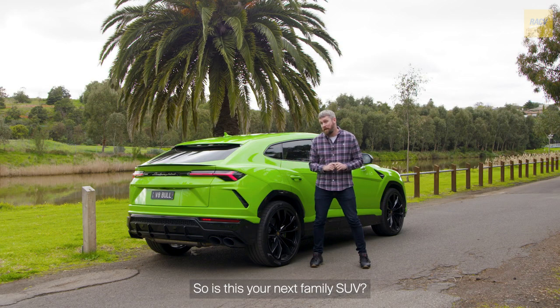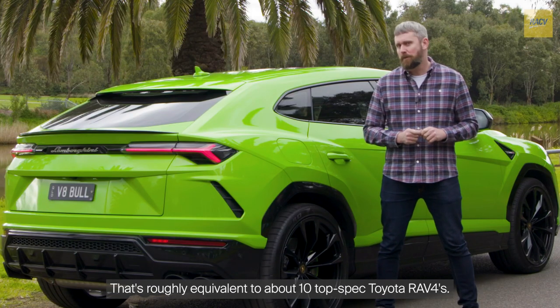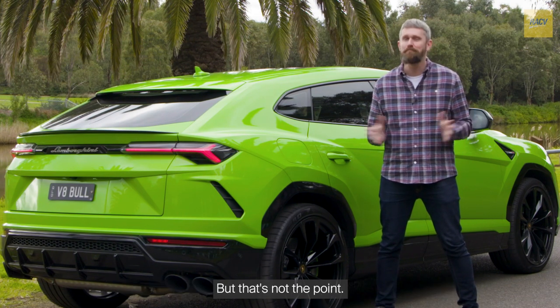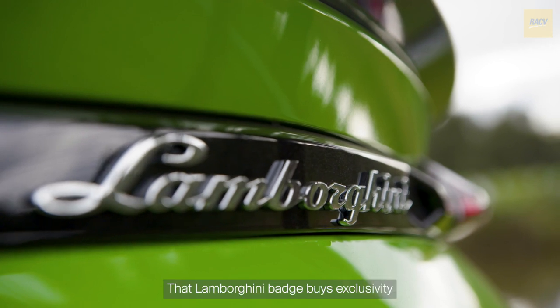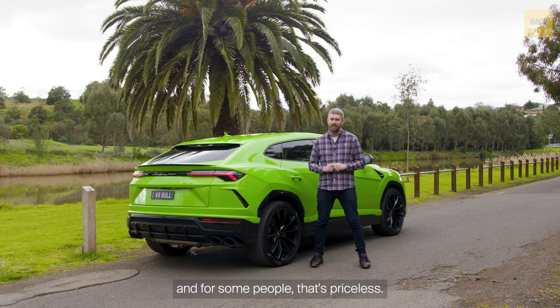So, is this your next family SUV? Well, that depends if you have a spare $498,000 lying around. That's roughly equivalent to about 10 top-spec Toyota RAV4s. But that's not the point — that Lamborghini badge buys exclusivity, and for some people, that's priceless.